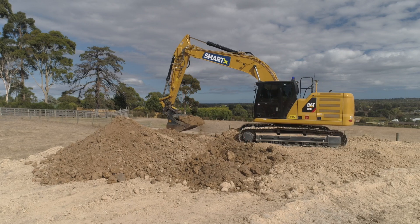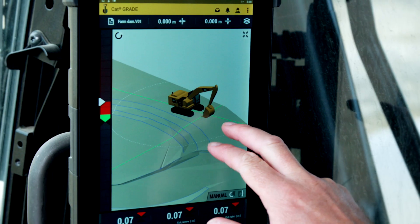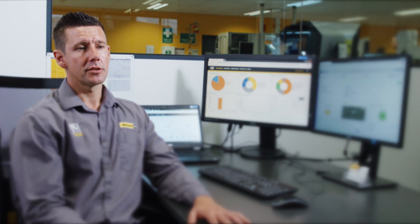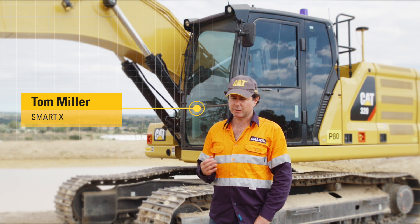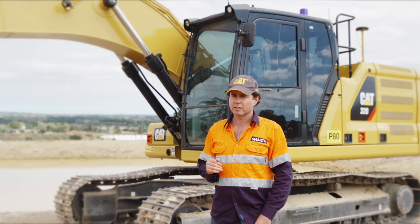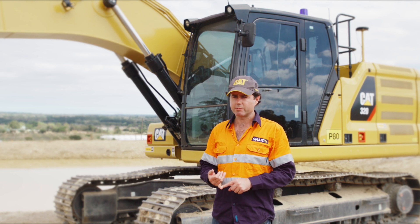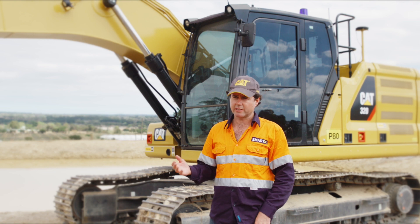Tom Miller at SmartX has a brand new 320 next-gen excavator. It's a full 3D machine. Tom utilises technology on that machine to maximise his productivity and efficiency. SmartX aims to be a leader in applied civil engineering technology, and remote services enables us to always be able to deliver the latest machine control technology to our customers.